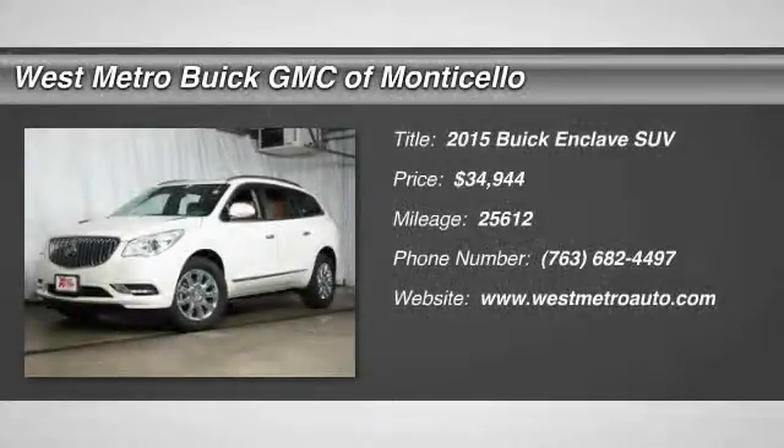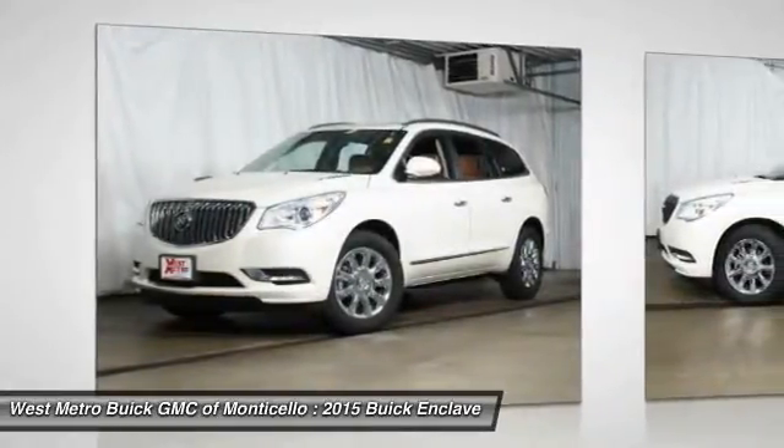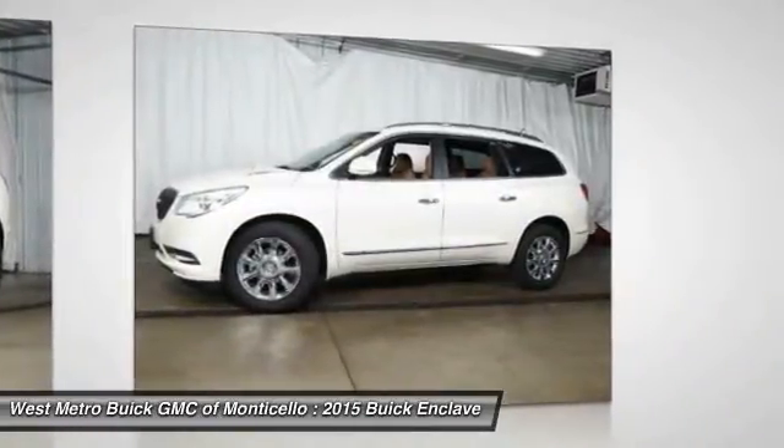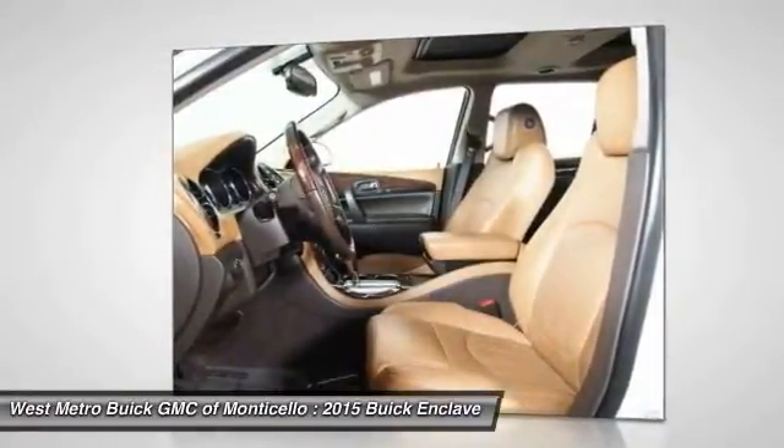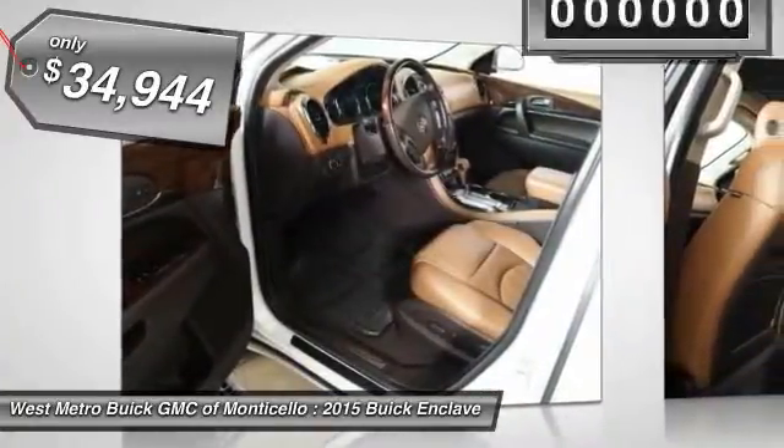The 2015 Buick Enclave. The Enclave offers three rows of seats standard with seating for up to eight passengers. Not only is it roomy and stylish, but Buick really did its homework on this vehicle. They did not cut any corners and it's priced below $35,000.